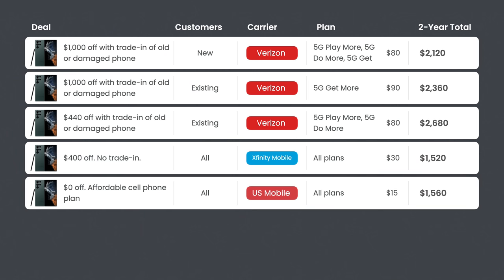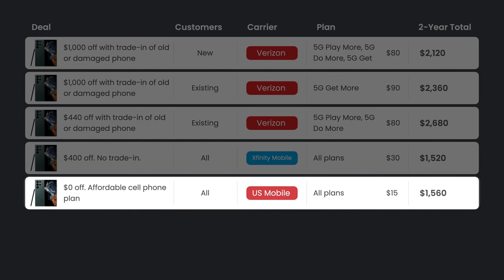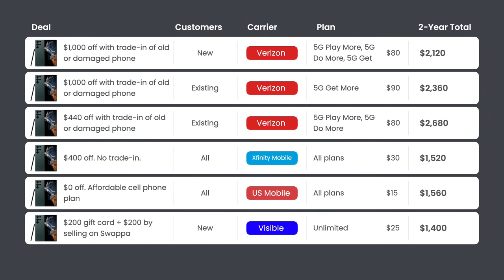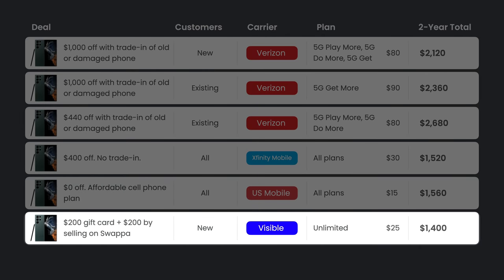Next, there's a deal from US Mobile. Even getting $0 off the S22 Ultra and paying full price, US Mobile's $15 plan means your two-year total for the phone and service is just $1,560 — about $600 less than the cheapest option from Verizon. And if you need unlimited data, consider Visible, which is currently offering a $200 gift card. Combine that with about $200 from selling your old phone on Swappa, and Visible's $25 unlimited plan brings your two-year total to just $1,400.